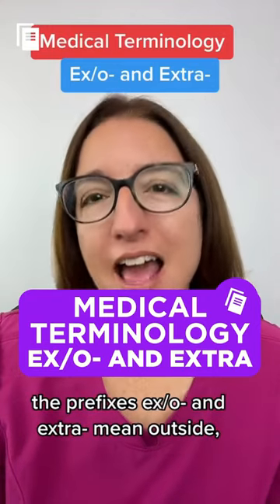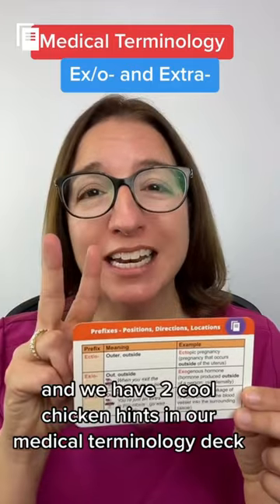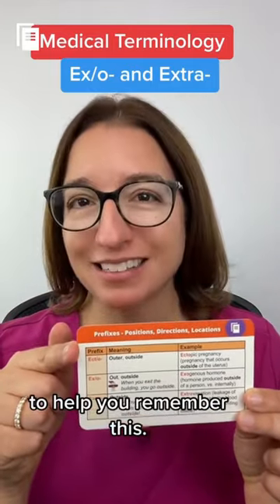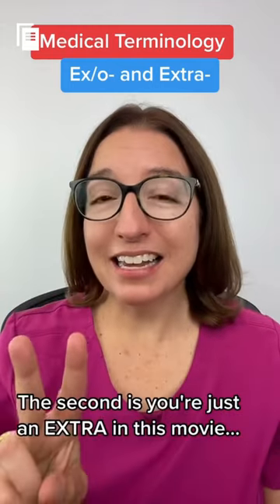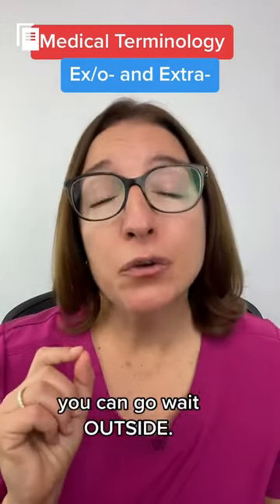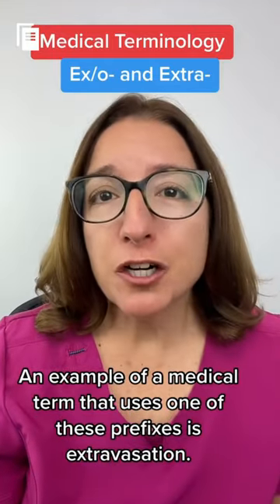The prefixes 'ex' and 'extra' mean outside, and we have two cool chicken hints in our medical terminology deck to help you remember this. The first is: when you exit a building, you are going outside. The second is: you're just an extra in this movie, you can go wait outside.